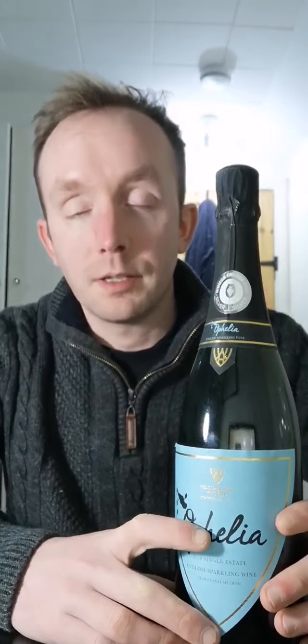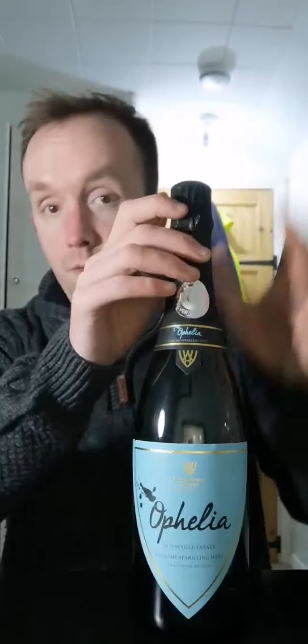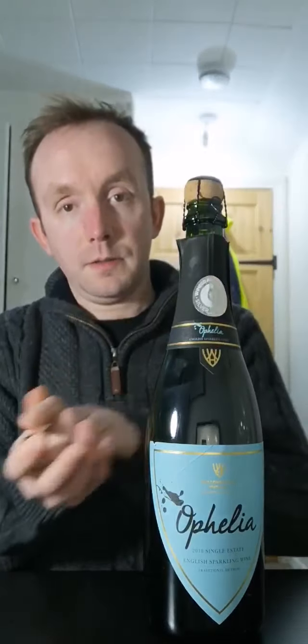The vineyard that makes this particular wine is quite small — a single vineyard, south-facing, with mostly clay soil. So I'm expecting this to be a little bit richer and fuller than most. This particular wine won a silver medal at the WineGB awards in 2020, which is extraordinary. I've never tried this before, but I thought it would be fun to give it a go this evening.